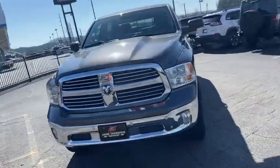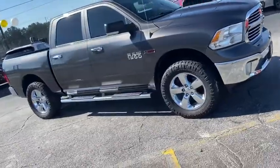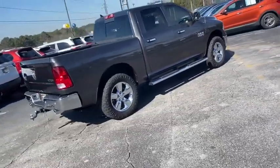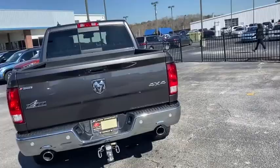Looking for the right vehicle? Check out the 2015 Ram 1500. Ram 1500 went against the Chevrolet Silverado, Ford F-150 and Toyota Tundra, which are all excellent trucks in their own right. The Ram took home the prize for its well-rounded strengths.